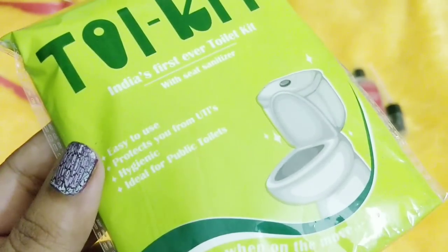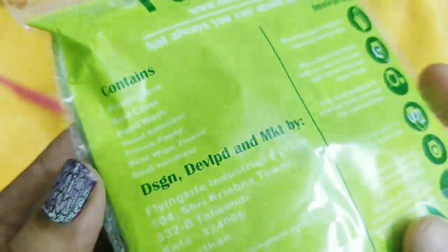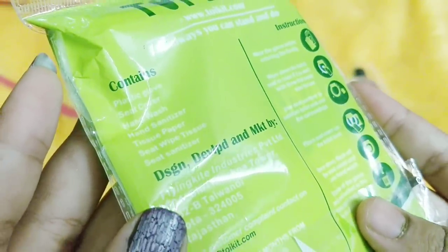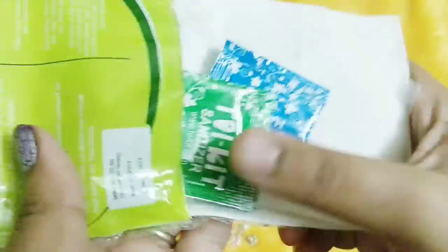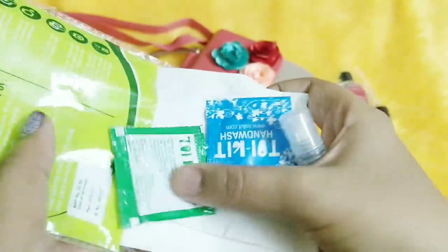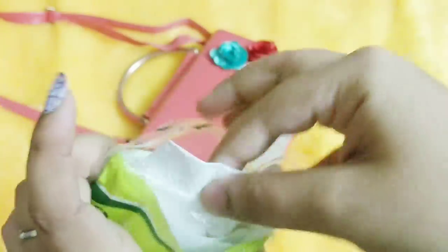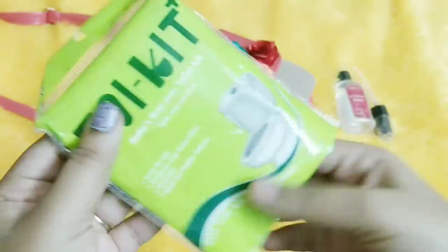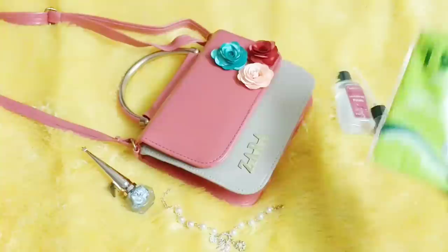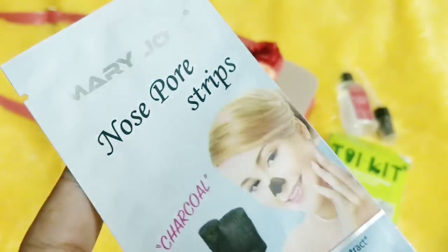Next we have something from Toy Kit — India's first toilet kit with seat sanitizer. Inside you have a plastic glove, seat cover, hand wash, hand sanitizer, tissue paper, seat wipe tissue, and seat sanitizer, all for 35 rupees. Everything is travel size. It comes in handy especially when traveling and using public transport. This takes care of the basic fears I have about public toilets while traveling.